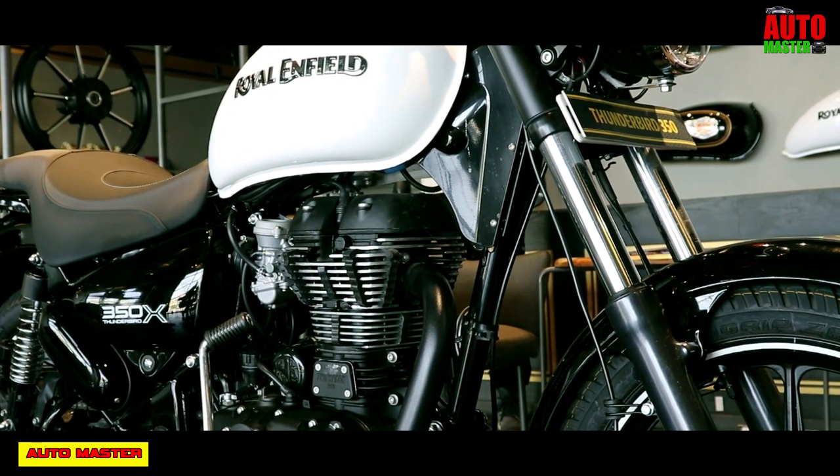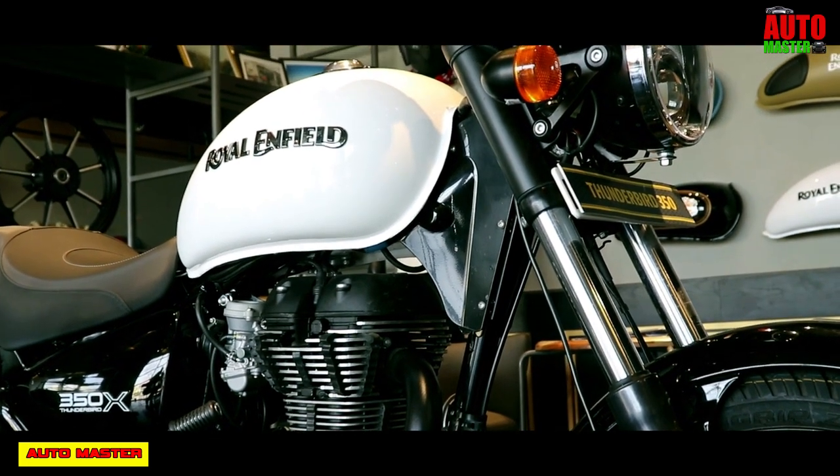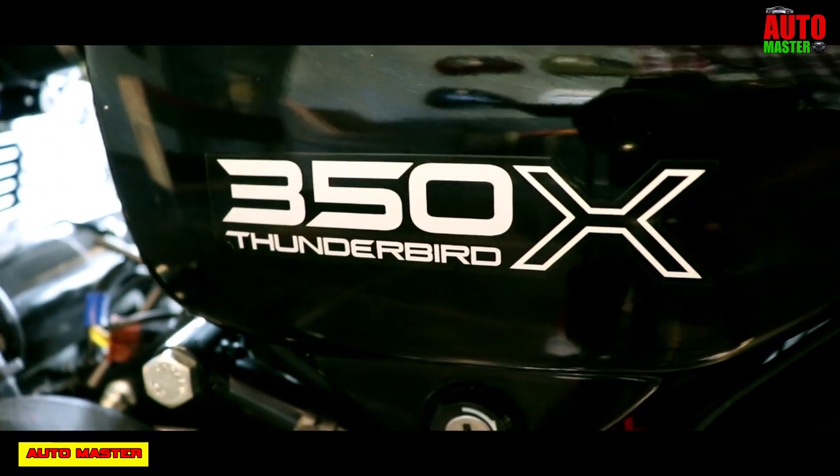Hello friends, welcome to Automaster. In this video, I am going to show you the full review and details about the cruiser bike, the Royal Enfield Thunderbird 350X.